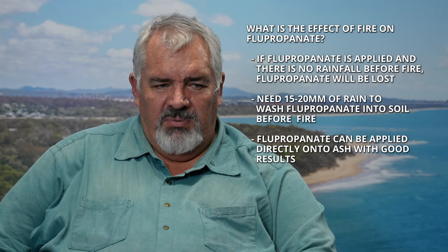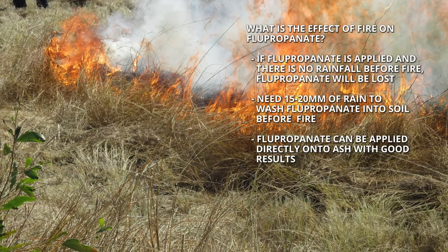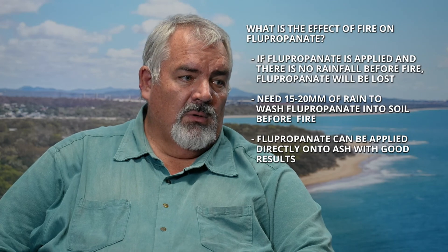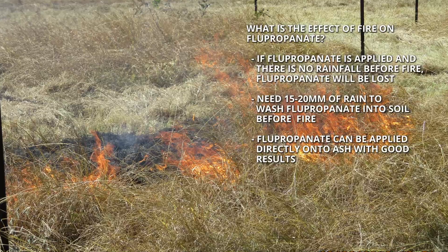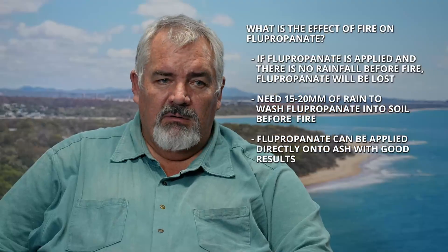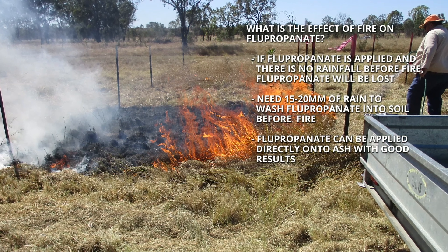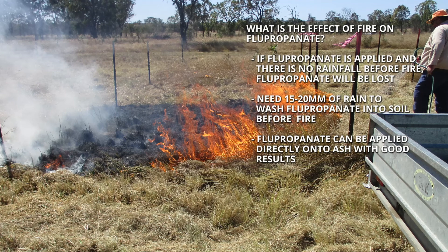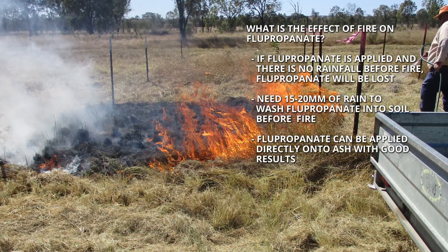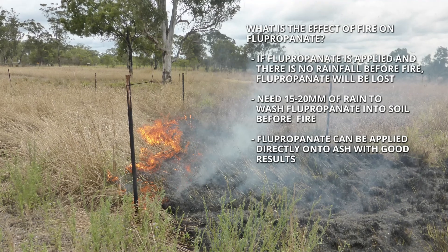Once you've applied flupropanate onto the grass and it's sitting on the plant foliage, if a fire comes through, it will disappear into the smoke and be lost — you would have wasted your money and effort. That applies particularly to a liquid herbicide, but granular herbicide applied before any rainfall can also be negatively impacted in efficacy by fire. The heat of the fire can denature the flupropanate compounds, destroy the compound, or volatilise it into the smoke. So there's an impact on both liquid and granular if fire comes through before any rainfall to put them into the soil.